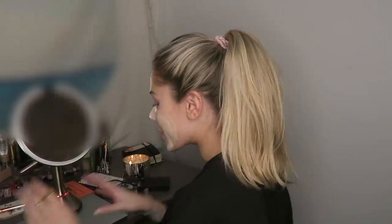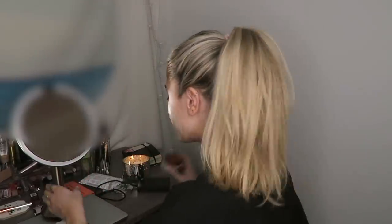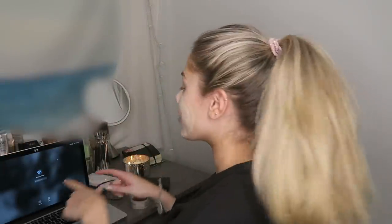Face mask is on — it feels so good. This is the oat mask with moringa seed extract. There are a few different kinds that CVS has but that's the one I picked up. Now it's back to work.